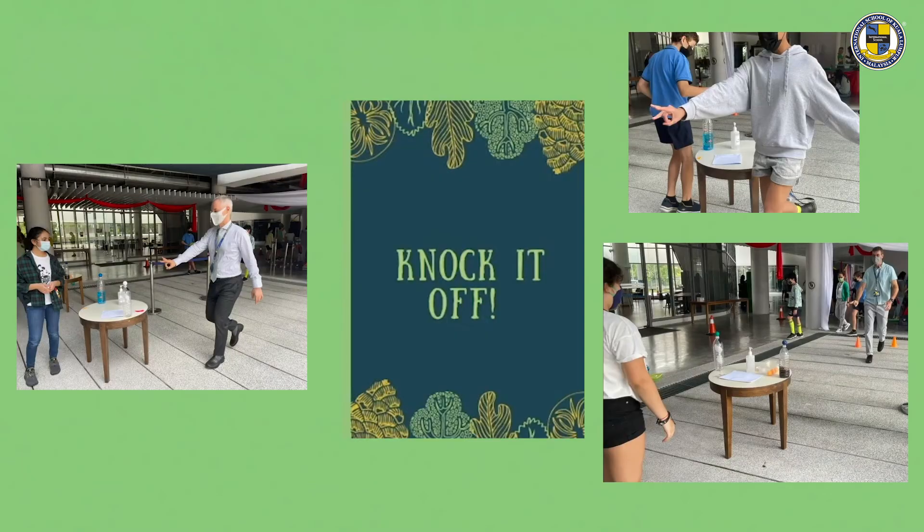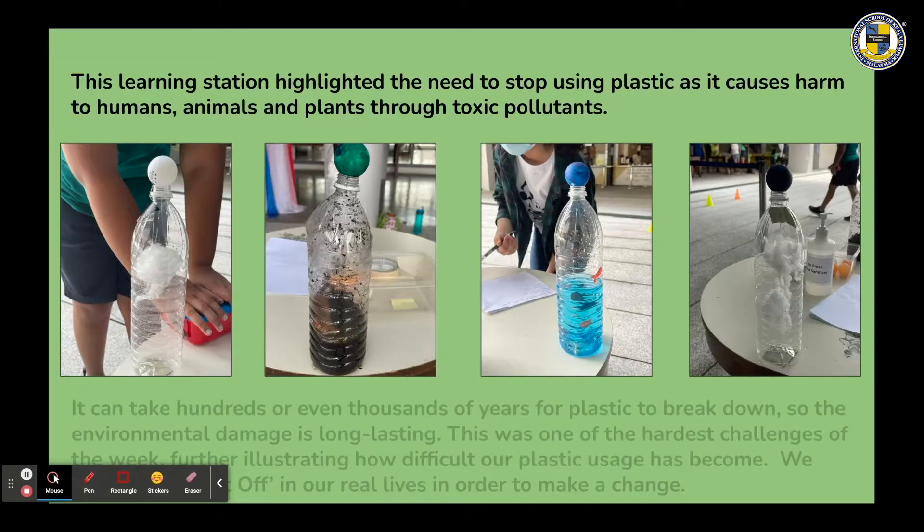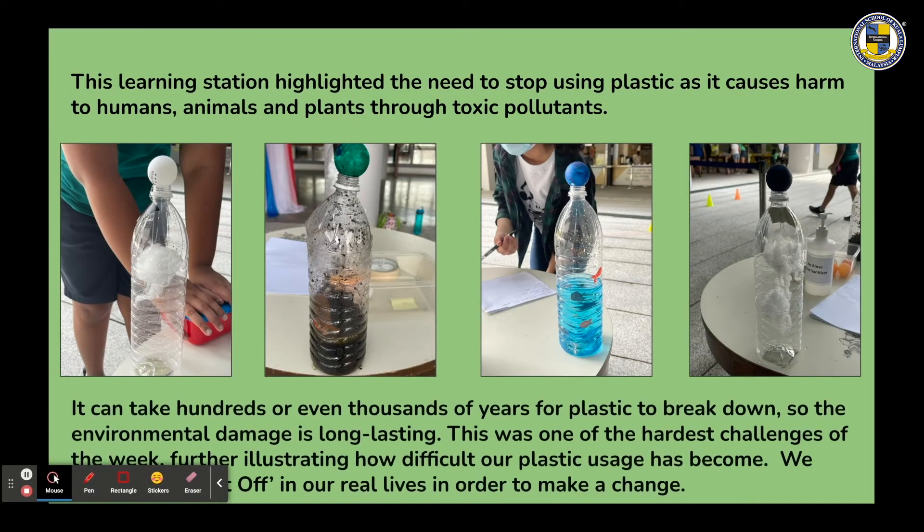Knock It Off was a call to knock off plastic usage. The challenge was to walk quickly with an extended arm and try to knock the ping pong ball off a plastic bottle filled with water, dirt, and air. This learning station highlighted the need to stop using plastic, as it causes harm to humans, animals, and plants through toxic pollutants. It can take hundreds or even thousands of years for plastic to break down, so the environmental damage is long lasting.